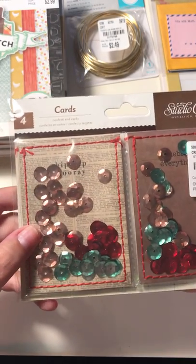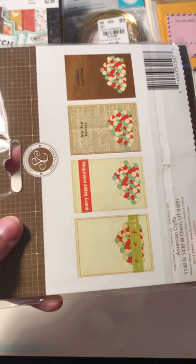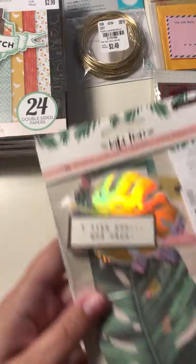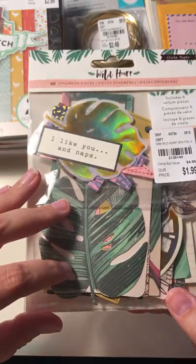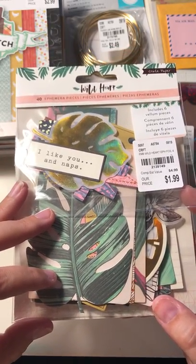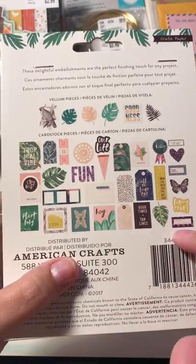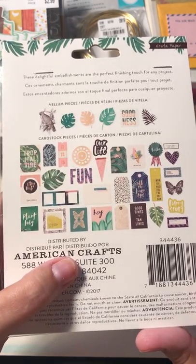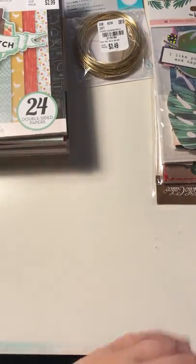Then I thought these are really cool — Studio Calico, and they're called Confetti and Cards. And you get all of these. And then here's some Wild Heart Ephemera, and I really loved these. I actually picked up two, and I rarely do that — rarely pick up two. My sister won't believe this, but I like to leave some goodies for the other people too. And here's my second one.